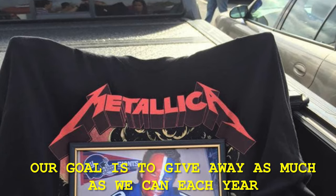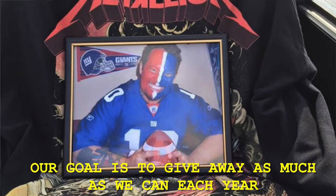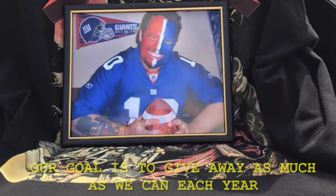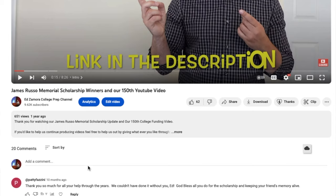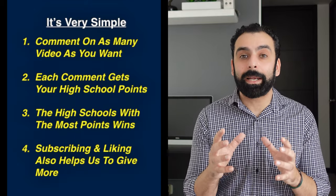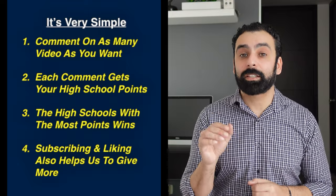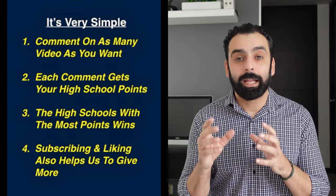Every video you guys watch — if you let the commercials run, whether you watch the whole commercial or step away — as long as you let the commercials run, that revenue gets banked so we can utilize it to give away scholarship money to students going off to college. We basically have a point system. For every video you guys comment on, your comment needs to have the name of the school and the year your student graduates. For example, I'll open up a video, click on the comment section, and indicate 'Oratory Prep High School, graduating 2024.' If you comment on 50 different videos putting down your school and graduation year, that's 50 points, giving your school 50 points towards the scholarship funds.